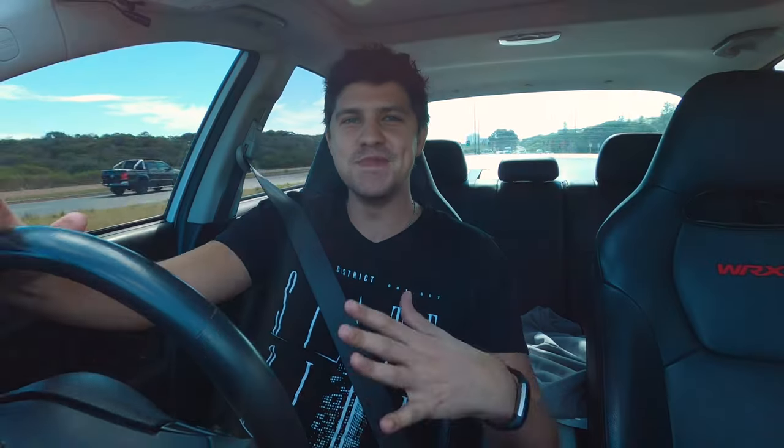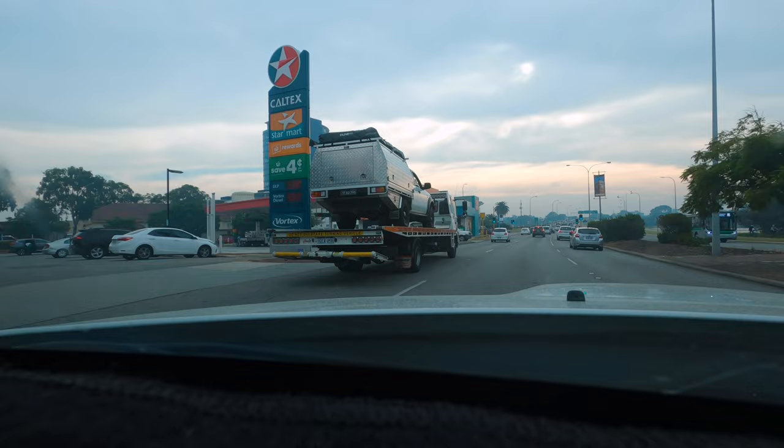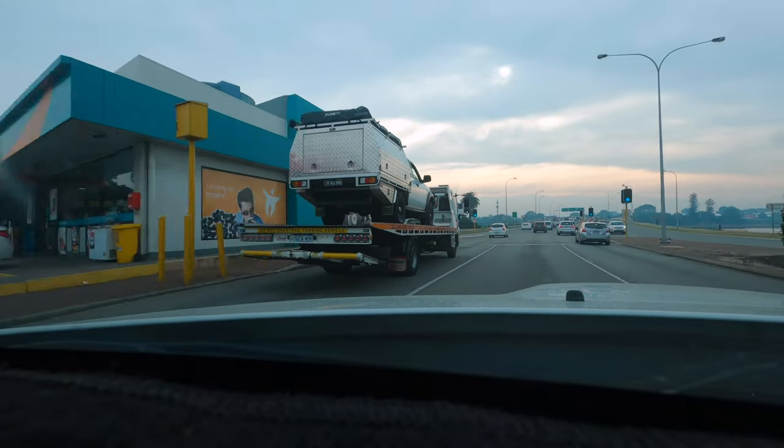I'm experiencing some mixed emotions right now. On one hand, it's kind of sad to see your car on the back of a tow truck like this. On the other hand, I'm super excited about this suspension — been hanging out for it for a few months now. Can't wait to see what it looks like afterwards and feel what it drives like. Bianca's Rex is also very nice to drive, so thanks again Bianca for letting me borrow it.